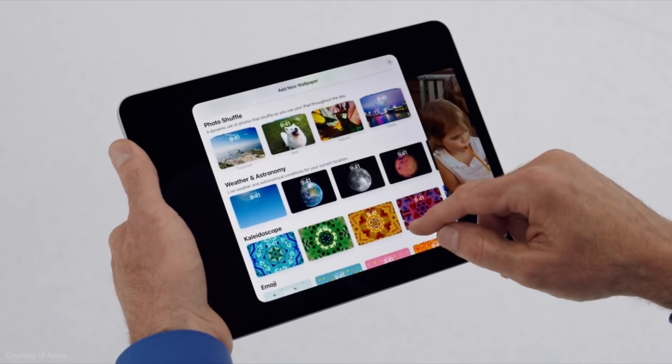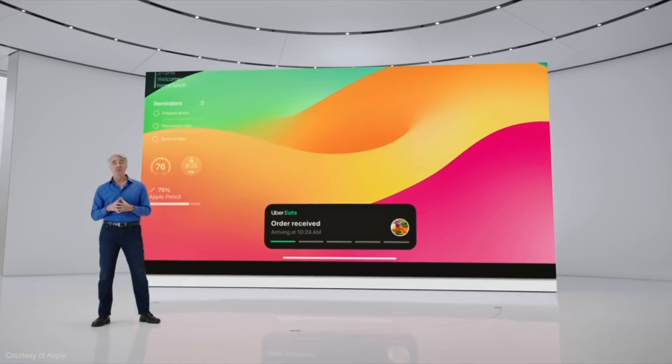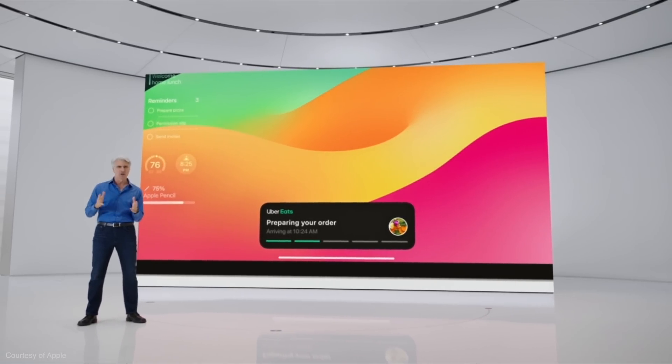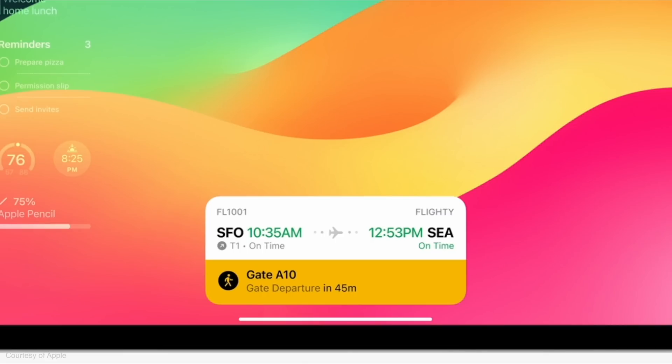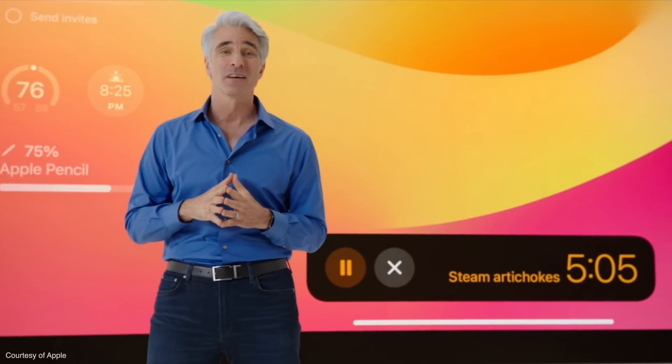iPadOS will also look at your own photo library and recommend certain photos for the lock screen. We're also getting live activities on the iPad lock screen, which I think will suit that bigger display really nicely. This does rely on third-party developers adopting live activities, which in my experience is happening quite slowly. There have been some good implementations — Flighty have used it to show flight status, Uber have used it for rides and food delivery, and certain sports have adopted it for live scores on your lock screen.